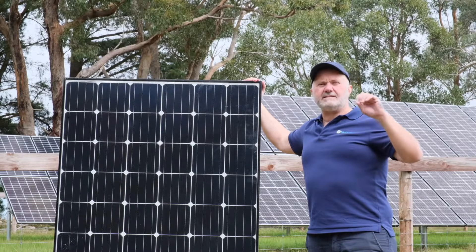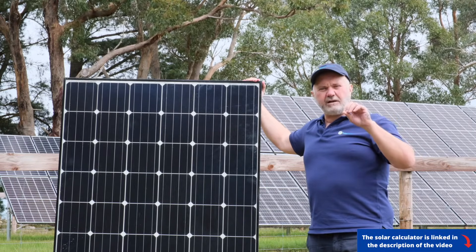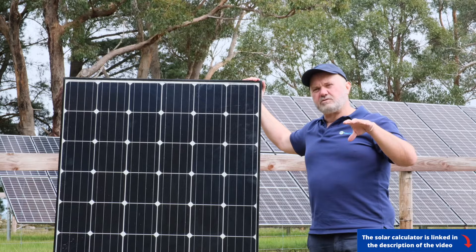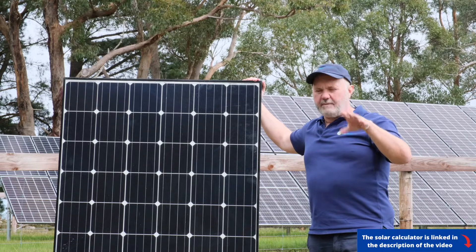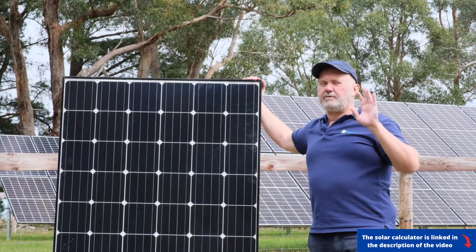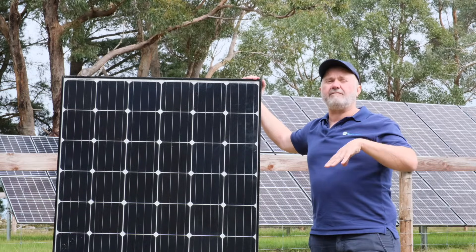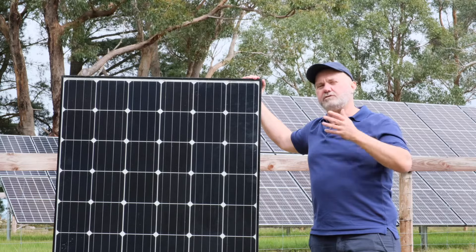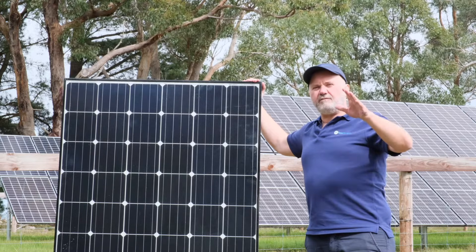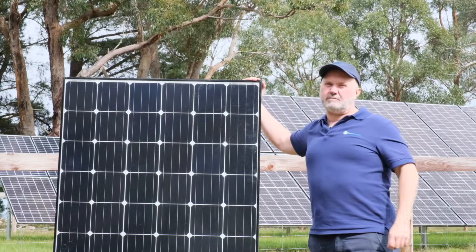Also on our site is our solar calculator. If you want to work out how much a solar system that suits your home will cost, how much it will save, and what your likely payback period will be — there's an open solar calculator you can use without putting any personal details in. Stick your bill and your location in there and it will work it all out for you. You can then find dealers of JinKo and other panel brands if you choose. Hope that's helpful and good luck with your solar shopping experience.